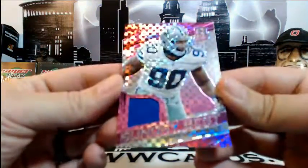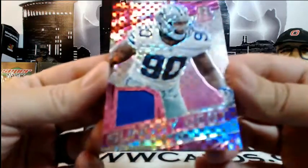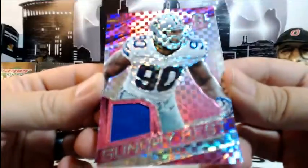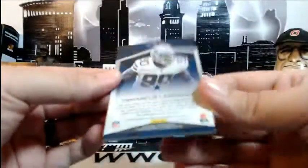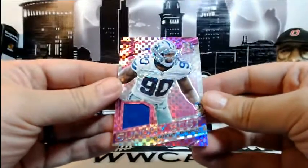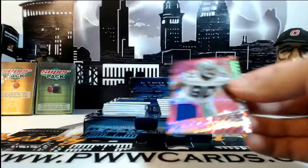First up for the Cowboys — Demarcus Lawrence in the pink single-color relic, numbered 7 of 10. Going out to Dallas. Congratulations Bradley — that's a very nice hit.